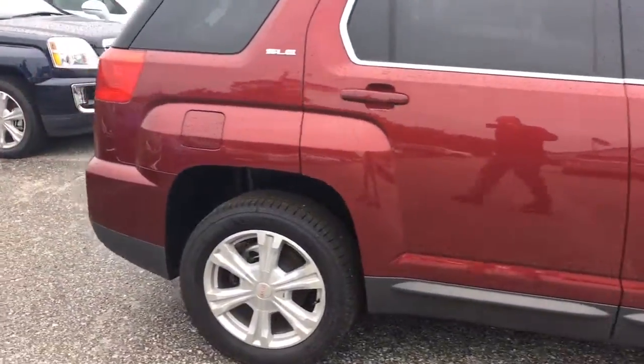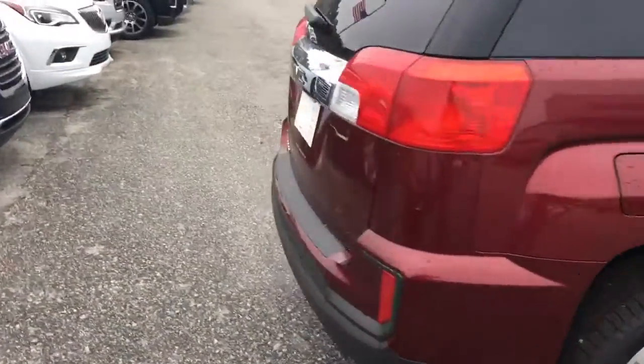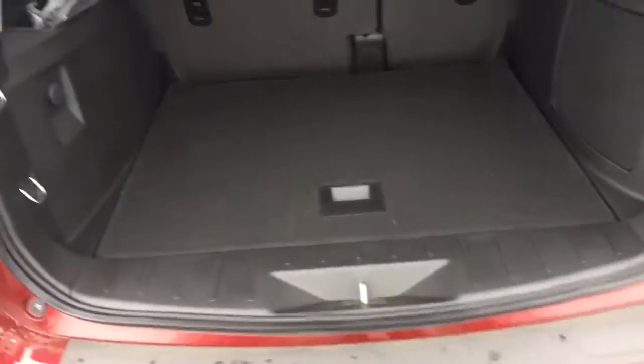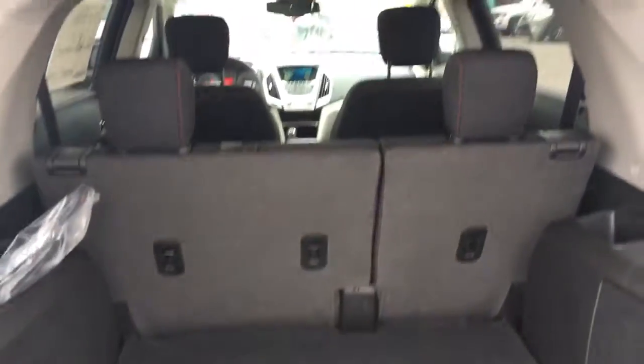It has an SLE. I'll show you the back area here. Got enough trunk space and also with the second row.